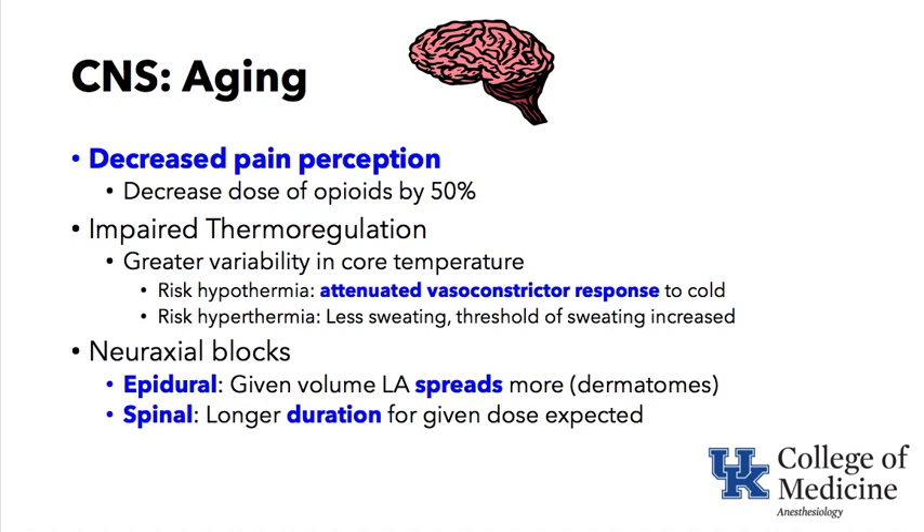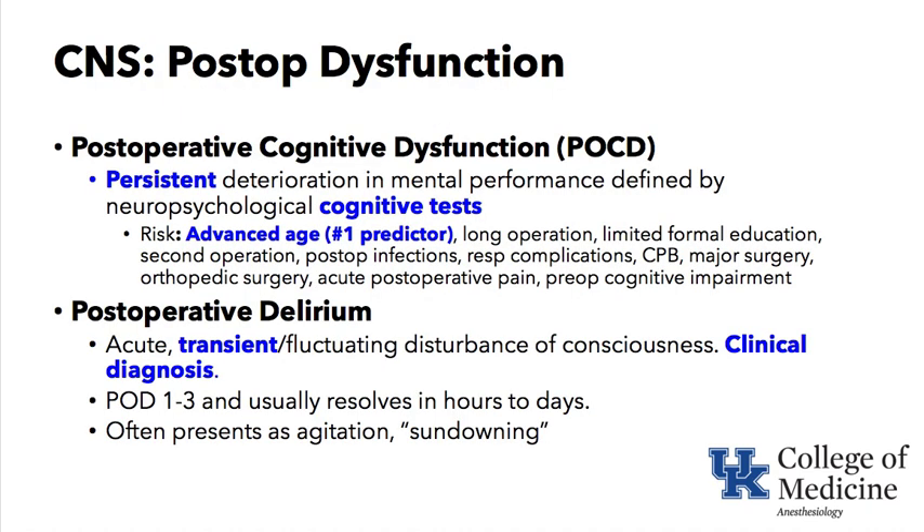There is also a risk of hyperthermia in the elderly — they cannot sweat as well, and their threshold for sweating is increased. Both excessive heat and cold are greater perioperative risks for elderly patients than for younger ones. Regarding neuraxial blocks: with epidural injection, a given volume of local anesthetic — for example, 20 mL — tends to spread more dermatomally in an elderly patient. For spinal anesthesia, the same dose of local anesthetic tends to last longer in the elderly patient.